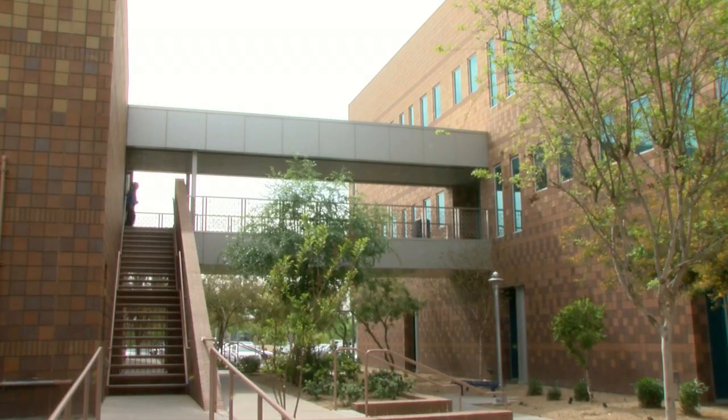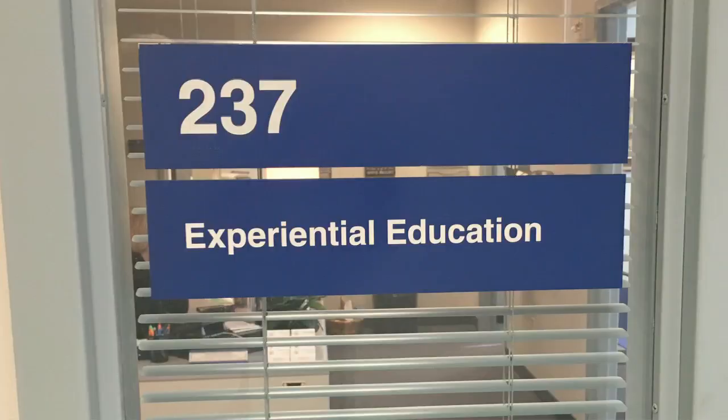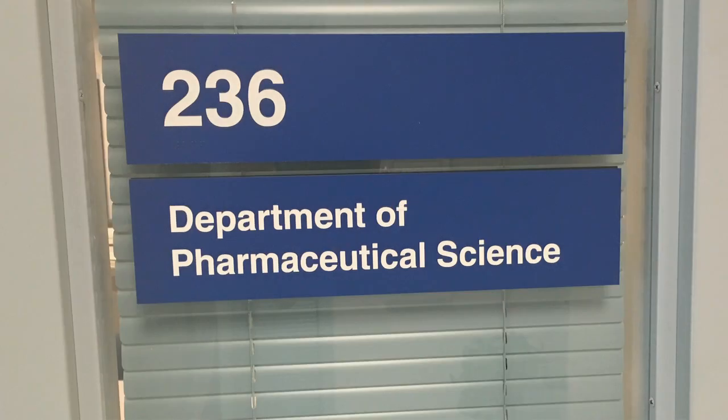A walkway connects this building to Troya Hall and additional offices for the College of Pharmacy Glendale faculty.